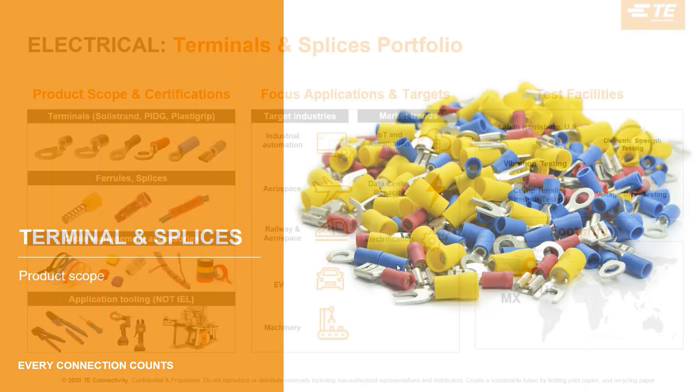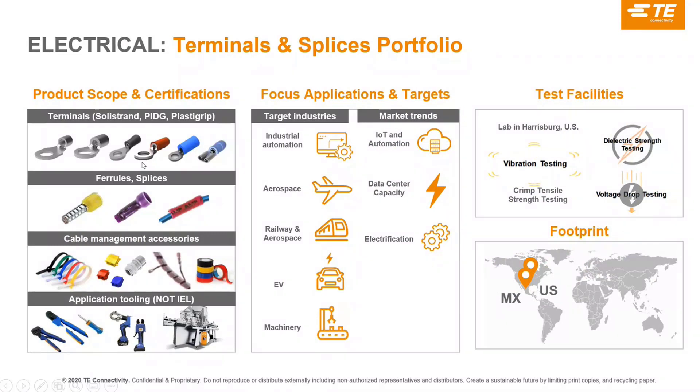Looking at Terminal and Splice — these are small terminations with a very long history within TE. The footprint is mainly in the US since production is historically based there — we have production in the US and Mexico, and a test lab in the US. The target industries are industrial automation, aerospace, EV charging, machinery, and there are new developments in the electrification of networks, data centers, and similar applications.